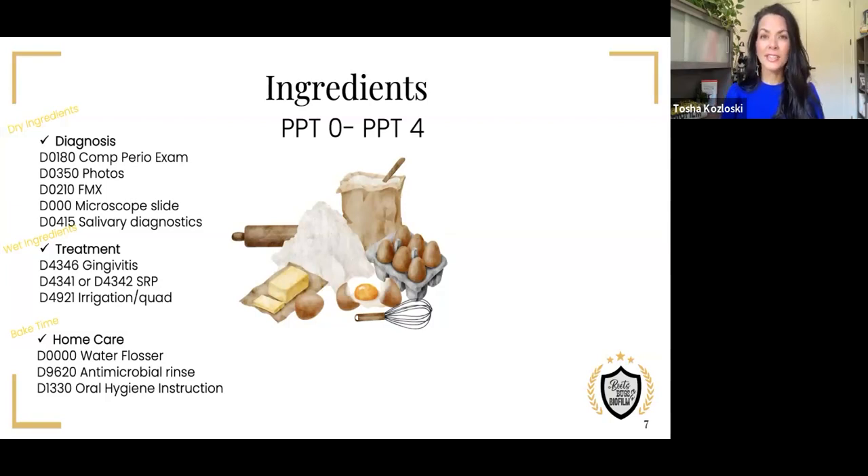The dry ingredients for precision periodontal therapy are: a comprehensive perio exam, photography as much as possible, a full set of x-rays, a microscope slide, and salivary diagnostics. The wet ingredients — fitting since gingivitis and SRP get a bit bleedy — are gingivitis code D4346, the SRP codes, and then the D4921. When it comes to home care, every single patient needs solid home care instructions. We now understand that brushing and flossing typically isn't enough for patients with a periodontal infection, because it doesn't solidly penetrate the biofilm wall.